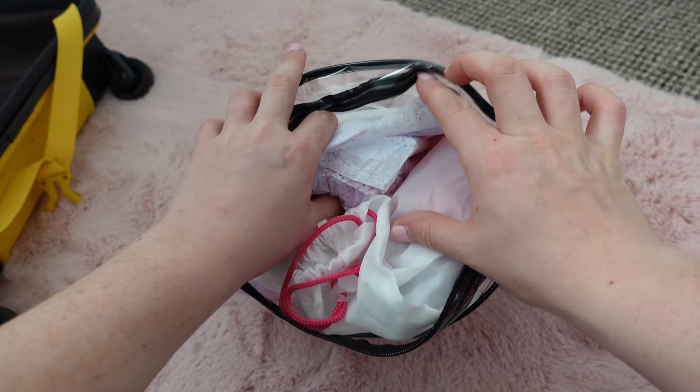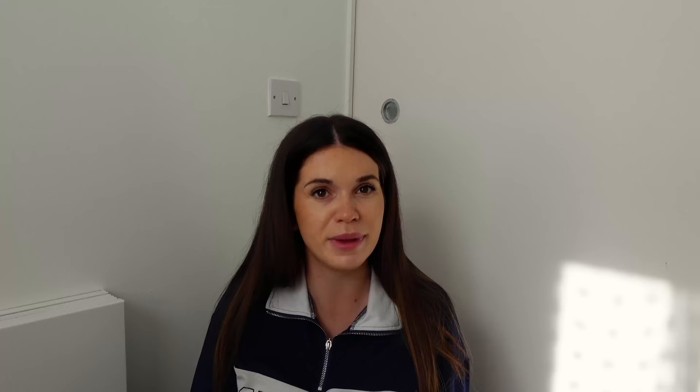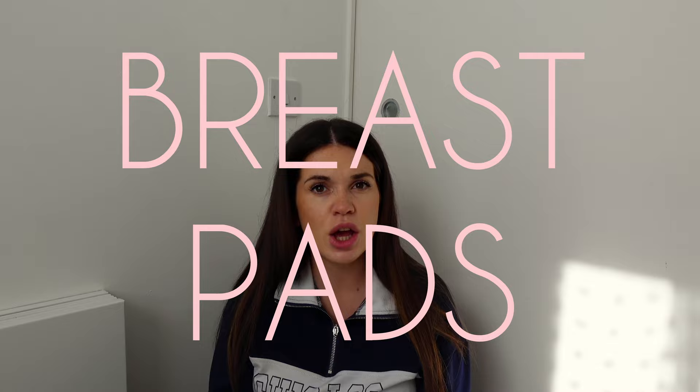Now on to the postpartum section. I've got night pads - I've opted for the really massive heavy ones. Then I've also got Always Discreet pants - I've seen loads of other mums take these to hospital. They're not the most attractive but if they do the job, they do the job. I've also packed in some breast pads. Your milk doesn't come in for a few days, but it's more safe to take them, and you don't know how long you're going to be staying in hospital.